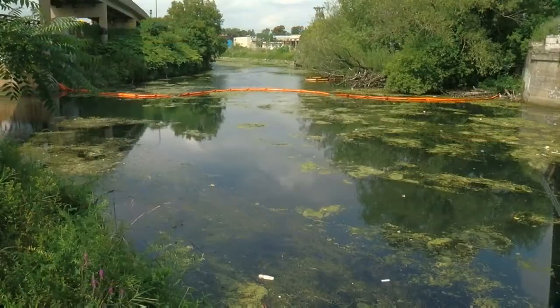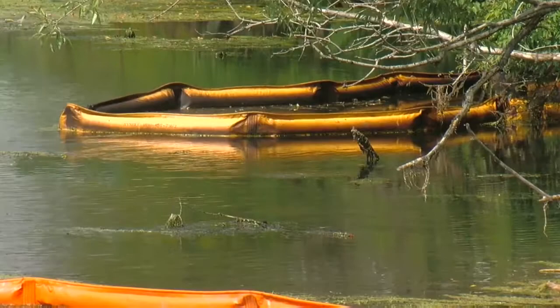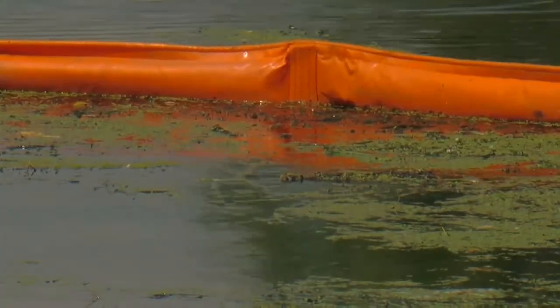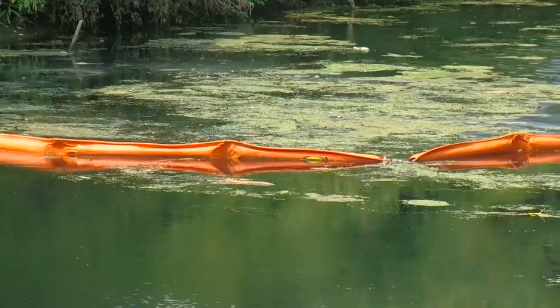Good evening, I'm Hannah Bueller. There is a new layer in the effort to clean up a body of water that has faced a host of challenges over the years. The state DEC was at Skajakweta Creek on Friday to keep coal tar and other dangerous materials from spilling into the lower section there. Jefferson reports on why this little body of water means so much to western New York and some of the other steps to keep the creek clean.